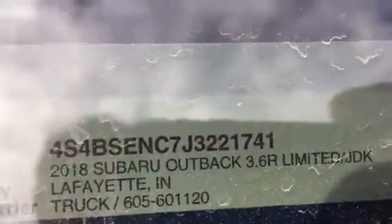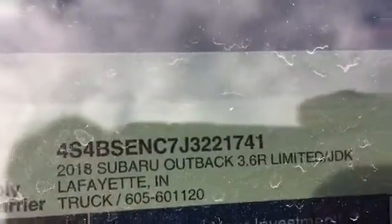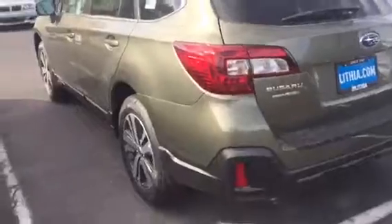Here is the VIN number of the green six-cylinder Outback Limited that we discussed. And back here on the window sticker, I wanted to show you something. They all come with keyless access with push-button start. It's a little dirty back here, but we have quite a few cars in stock and we'll clean it up for you.